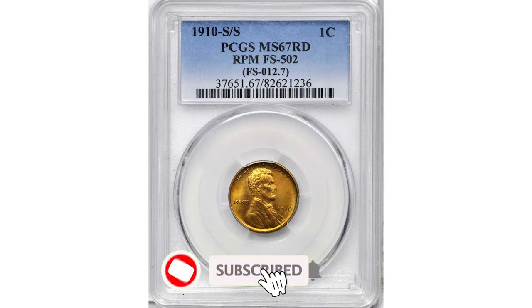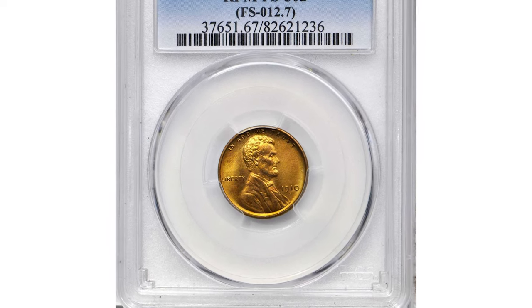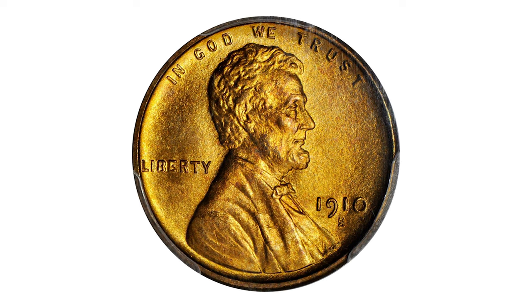Hey everyone, welcome back to Coin House Numismatic Channel. Today we are going to look into several valuable US coins, starting with a superb gem 1910-S Lincoln cent in Mint State 67 Red. Condition impacts the overall value, but other attributes make this coin highly elusive.